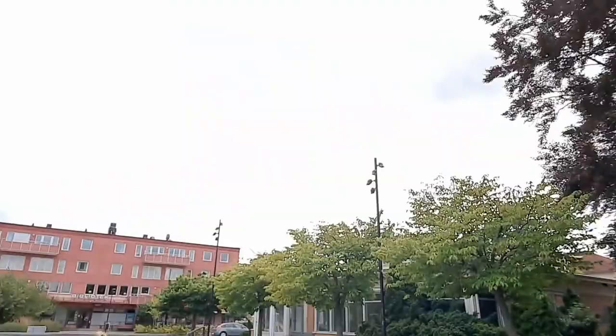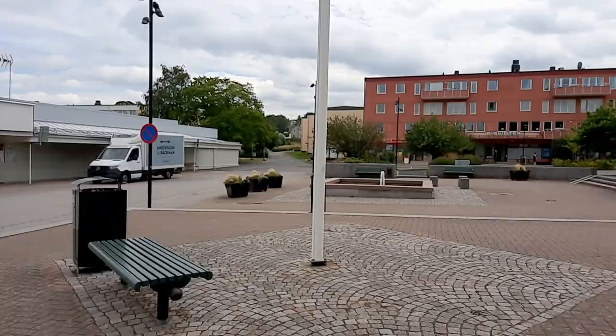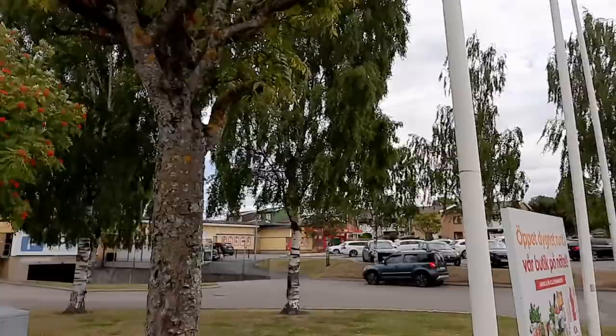Take a look at the library there and the square and the fountain here in Bankryd. I'm walking by a Kup store. I'm also walking by an Ika store here in Bankryd.